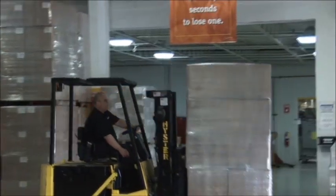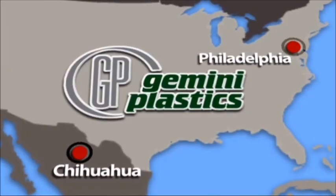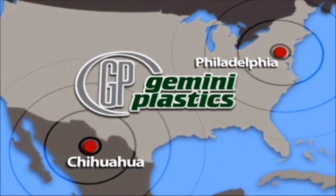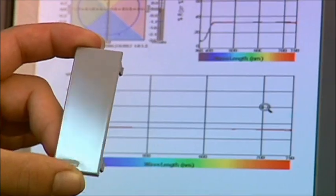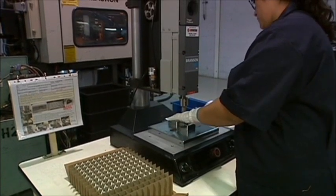Reliability is also proven, meeting tight deadlines and often delivering orders early. Looking toward the future, Gemini acquired the facility in Chihuahua to meet customer demands for Mexico manufacturing. The new plant has dramatically expanded the company's production capability and is ready to deliver new orders of any size.